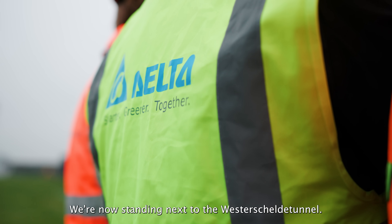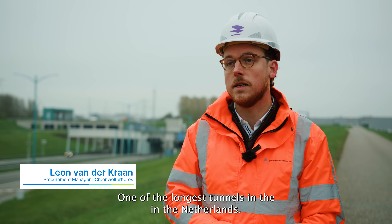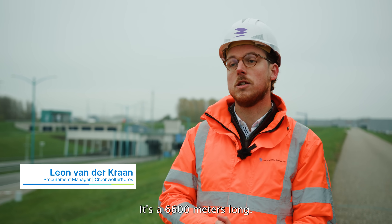We are now standing next to the Westerschelde Tunnel, one of the longest tunnels in the Netherlands. It's 6,600 meters long.